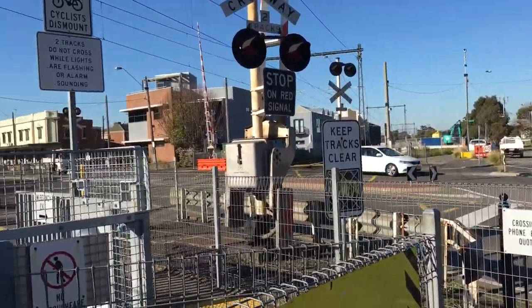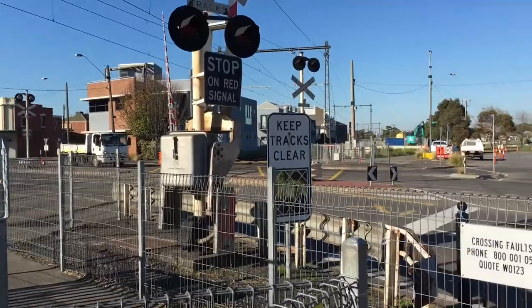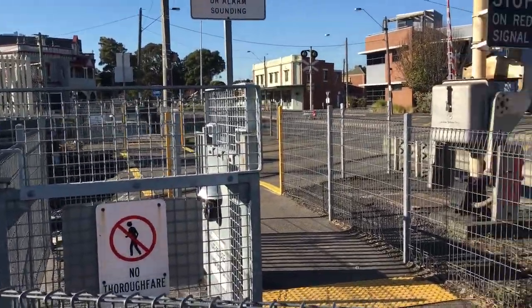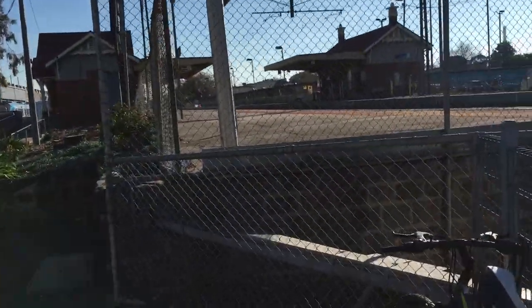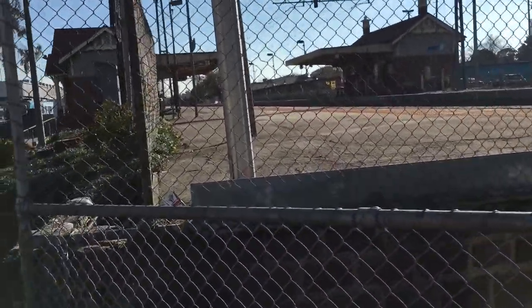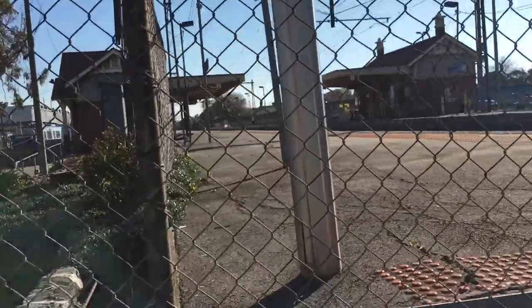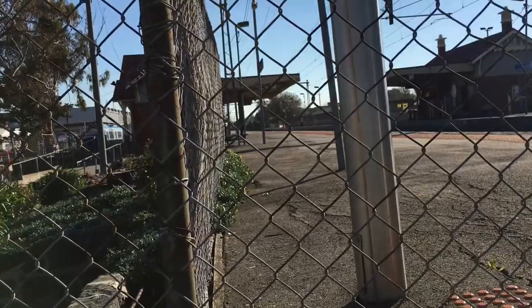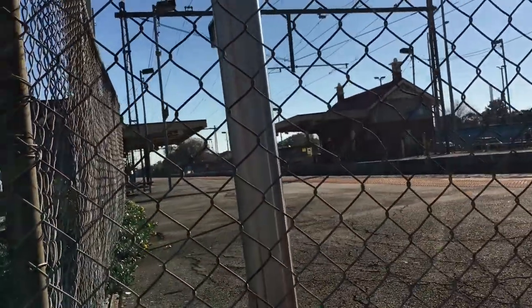The line here is served by the Williamstown line. Williamstown trains go through here heading to Frankston, or in other occasions they will become Newport services if there are maintenance works.